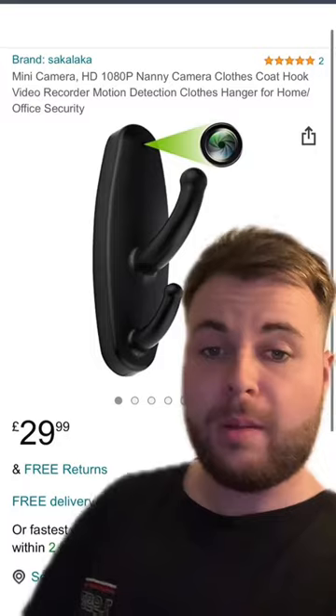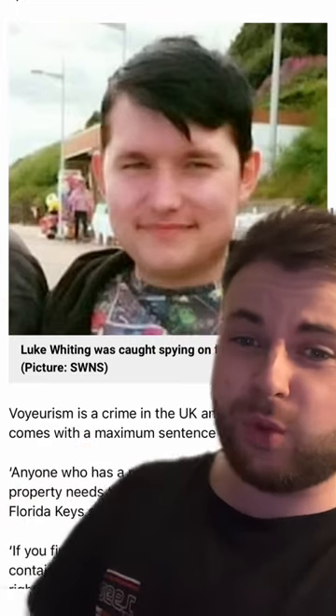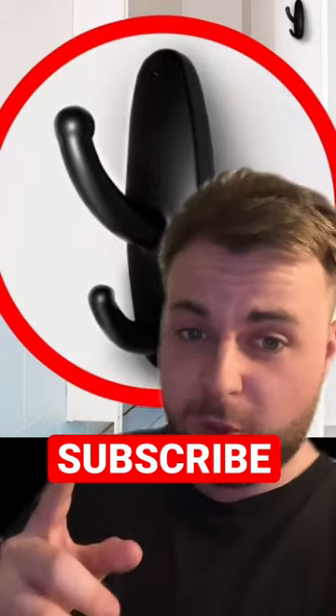People are using these to spy on people in public toilets, replacing normal coat hangers with these devices. You can literally buy them online for 20 pounds, just like this man called Luke Whitten who was caught spying on his female colleagues in McDonald's toilets. So if you see this in a public toilet, get out there as fast as you can. Follow me to stay safe.